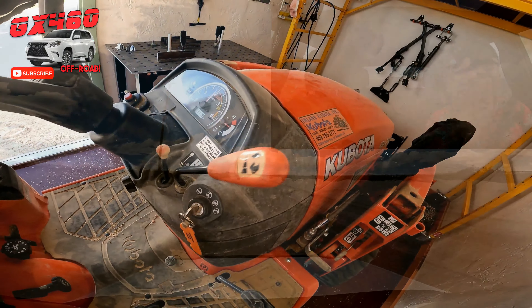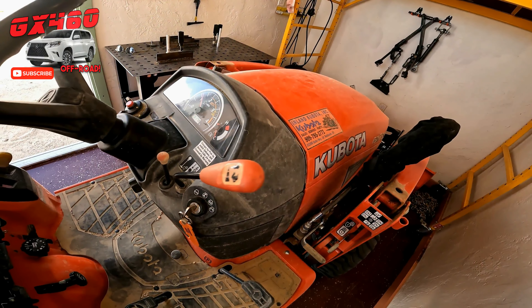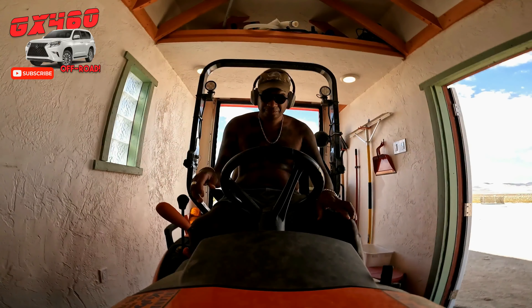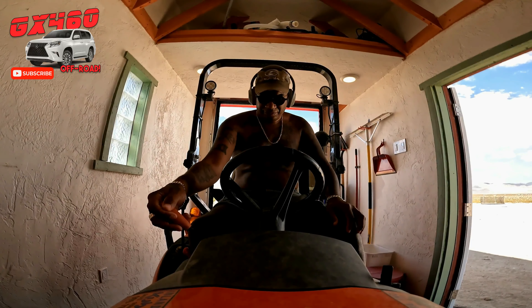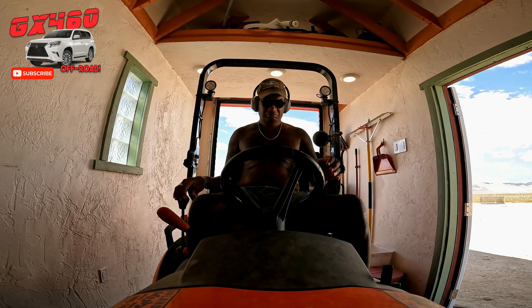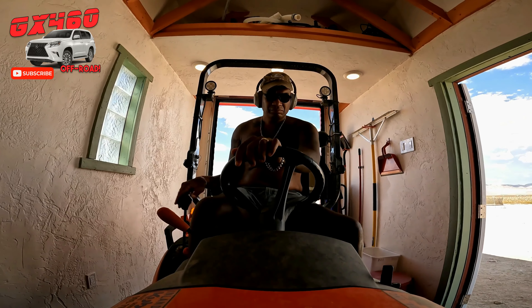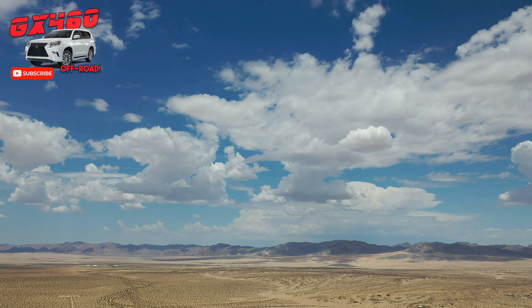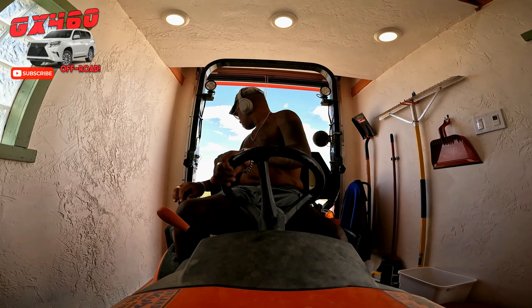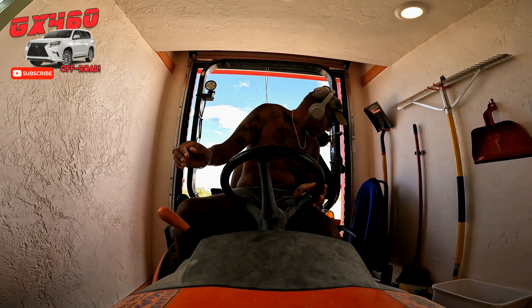Welcome back to the channel. Today we're prepping for Hurricane Hillary, which is going to hit basically Southern California. This is two days before Hillary is projected to make landfall. The clouds look normal here, but it's going to get a lot worse.